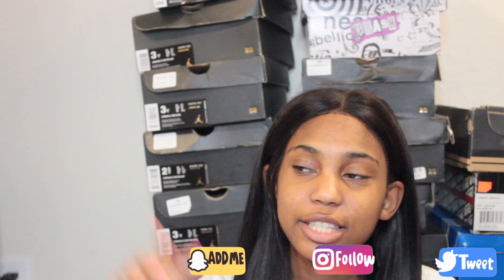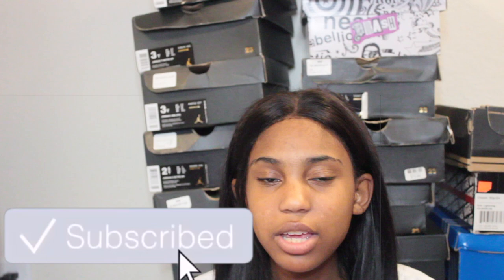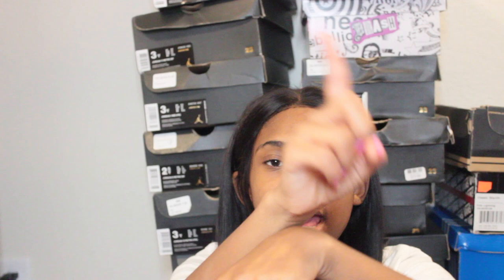Before we do, don't forget to follow me on my social medias — my Snapchat, Instagram, and Twitter are always linked down below in the description box. Give this video a thumbs up, subscribe if you haven't, and turn on post notifications so you can be notified every time I upload. I upload every Sunday and Wednesday.